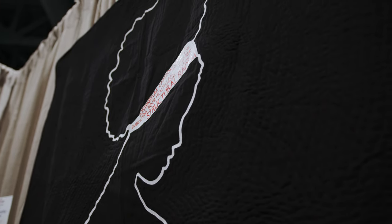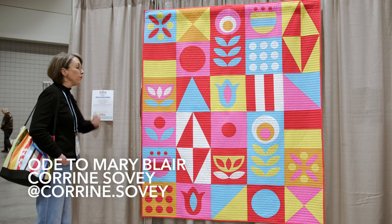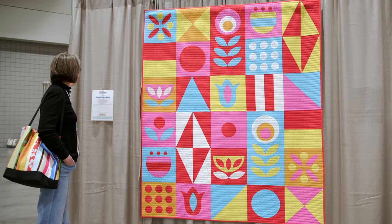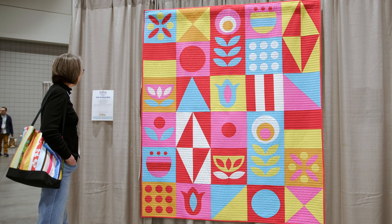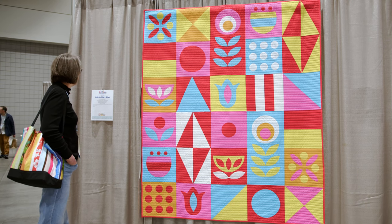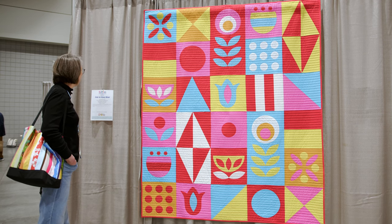This is 'Ode to Mary Blair' by Corinne Sovey from Round Rock, Texas. She says she loves floral appliqué motifs and designed this with a minimal color palette that helps each block pop. She has always been a fan of Mary Blair — of 'It's a Small World' fame — and named the quilt in her honor.